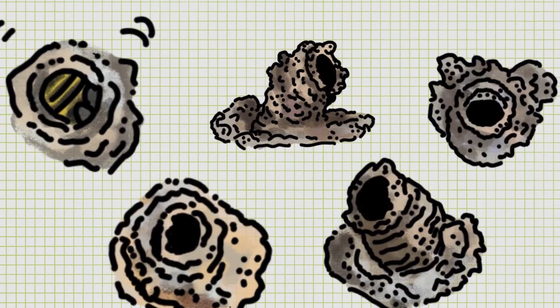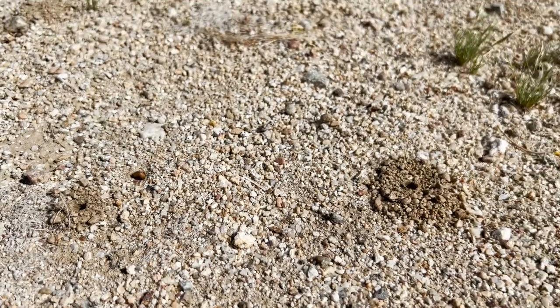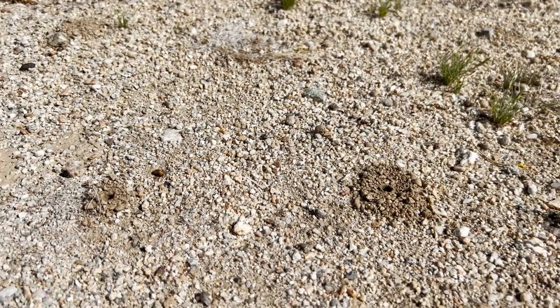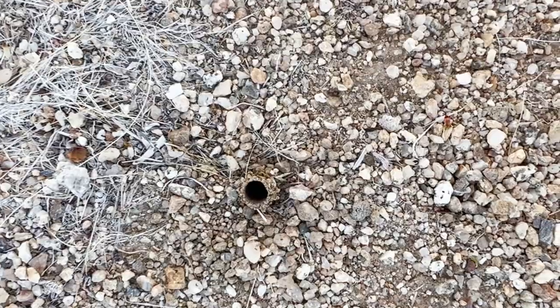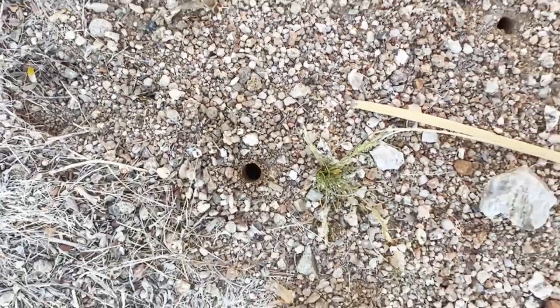Female bees will spend hours making these elaborate turrets over their nest holes. These may be used to prevent dust and parasites from getting in, to help the bee identify her home in the neighborhood, and to thermoregulate the nest in this windy and ever-changing desert climate.